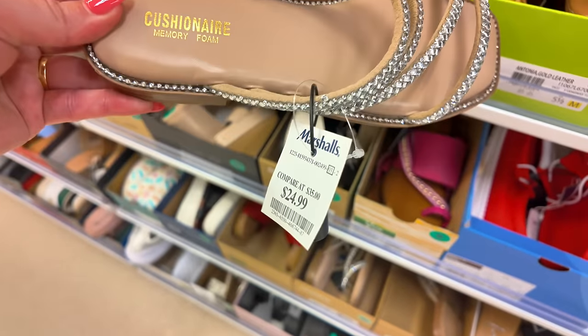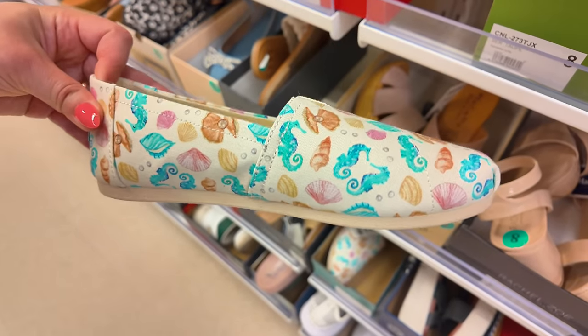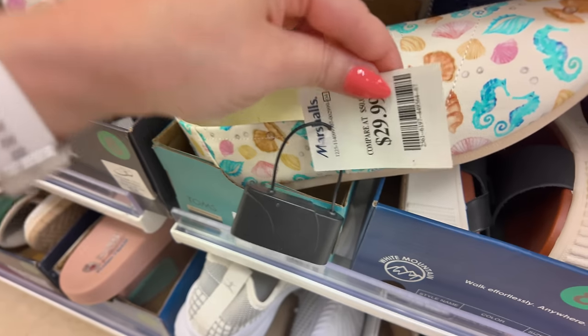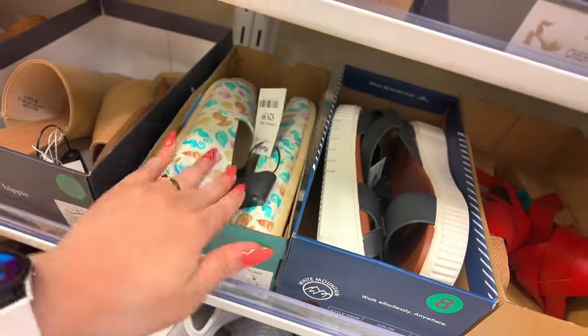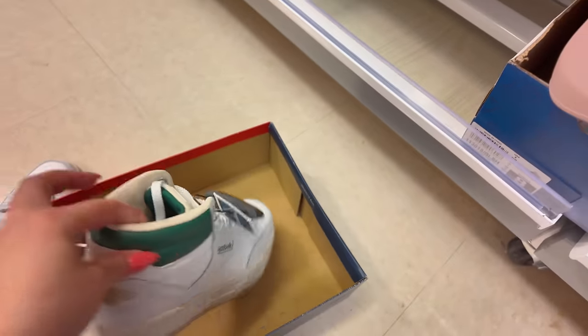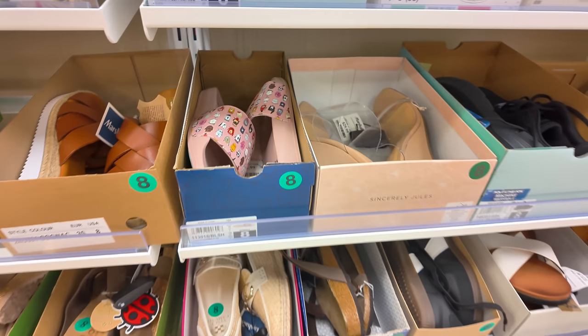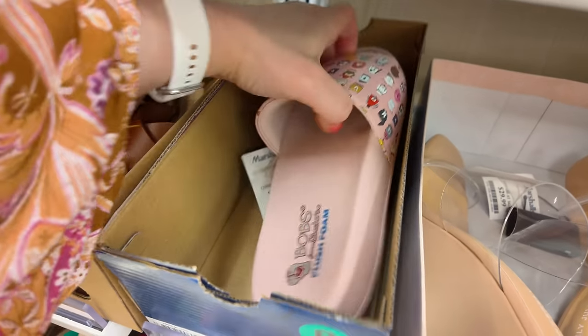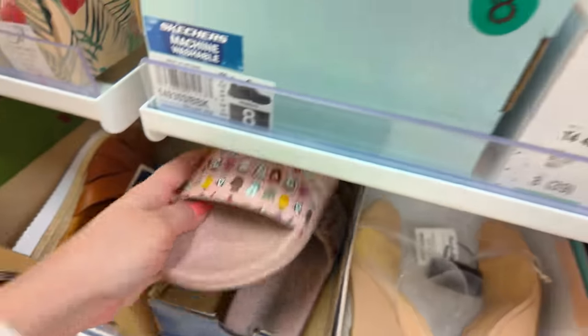How cute is this? Oh my God — these are Toms for $30! Look at these Toms with the little shells — that is super cute. You could wear these with shorts on vacation, or a little white dress. They have some Reebok high tops — $44.99 for those. You always have to check the bottom shelves too because you'll find stuff there. Look at these little Skecher bobs — $25 for those.